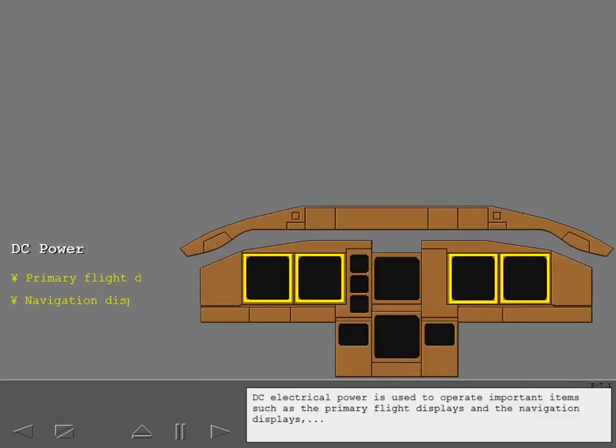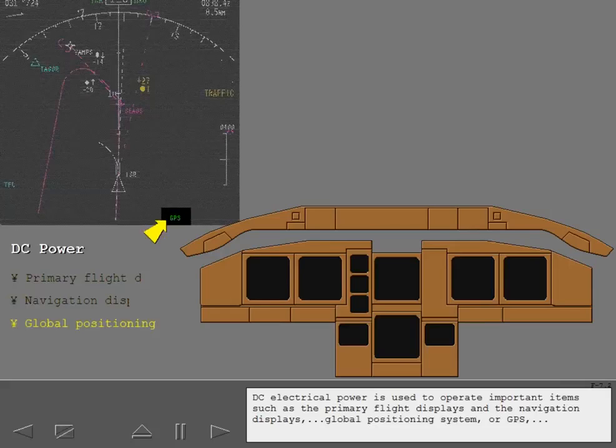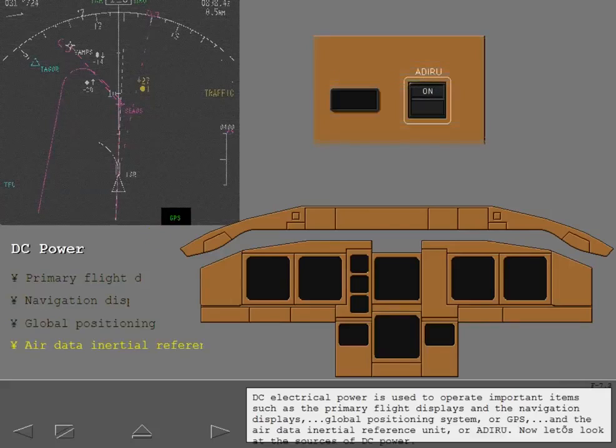DC electrical power is used to operate important items such as the primary flight displays and the navigation displays, the global positioning system or GPS, and the air data inertial reference unit or ADIRU. Now let's look at the sources of DC power.